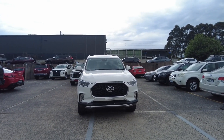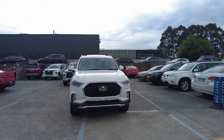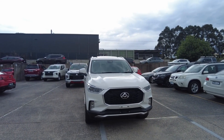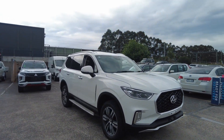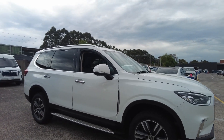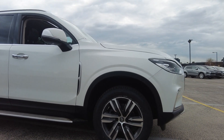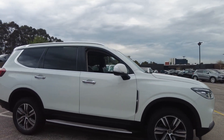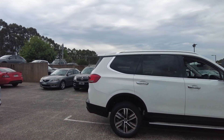At the front we have beautiful chrome around the fog lights and around the grille. Above the fog lights, this car has a sunroof. It has been very well looked after and is in very good condition. The front tire looks very healthy, wheels in good condition. We have side steps and beautiful chrome door handles, as well as chrome around the windows.